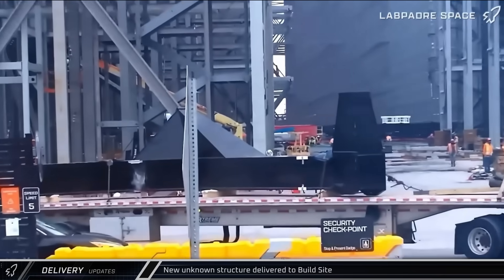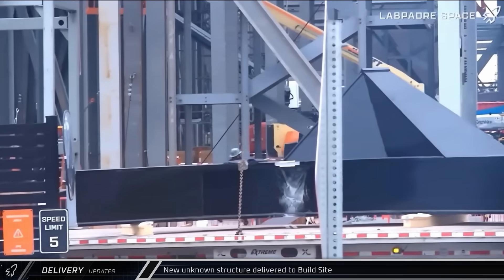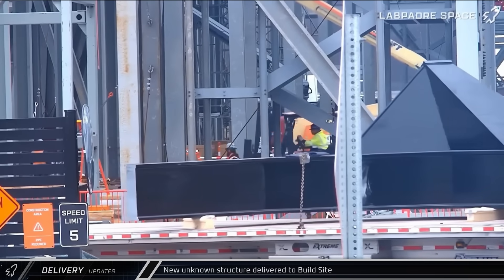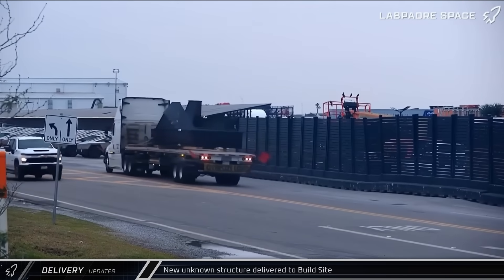Friday also saw the delivery of an interesting new object. This black structure was delivered to the build site and unwrapped before being taken over to Sanchez. Could this be a piece of a new fabrication or test structure? Let us know what you think in the comments below.